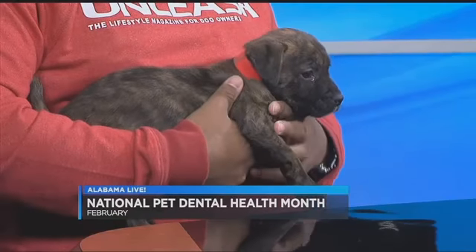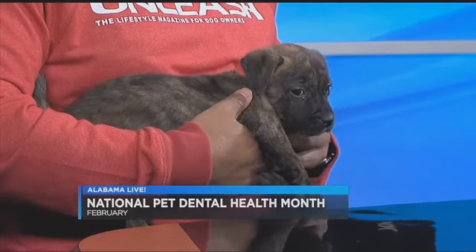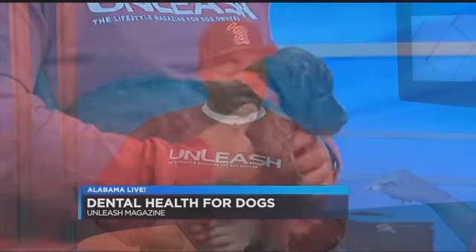How often do we need to check for these things? It's good to get a professional teeth cleaning on a yearly basis, and you can check your dog anytime at home. Just like we brush our teeth, are we supposed to brush their teeth? Yes — you should brush your dog's teeth on a daily basis. Even regular brushing will show benefits. You definitely want to use a pet-safe toothbrush and toothpaste.